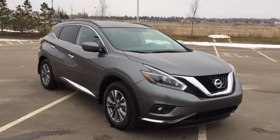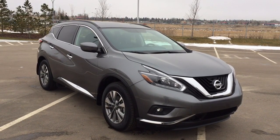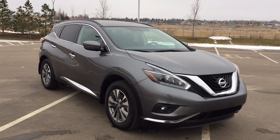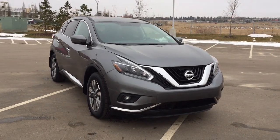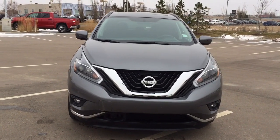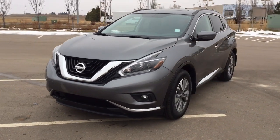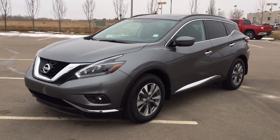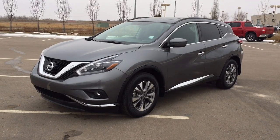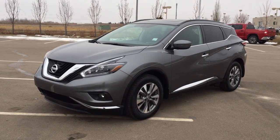Thank you so much folks for watching this video today. If you have any questions on this 2018 Nissan Murano SV, please visit us at 31 Automall Road in Sherwood Park, Alberta, Canada. The phone number is 780-410-2455, or please visit our website at sbtoyota.com to reach us by email. Once again, thank you so much for watching. If you have any comments or additional questions, please leave them in the comment section below. Make sure you have a great day and I hope to see you next time.